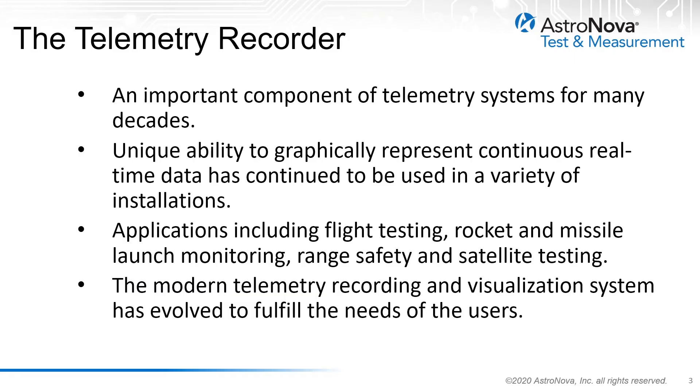The telemetry recorder has been an important component of telemetry systems for many decades. Its unique ability to graphically represent continuous real-time data has continued to be used in a wide variety of installations. Applications include flight testing, rocket and missile launch monitoring, range safety, and satellite testing. The modern telemetry recording and visualization system has evolved to fulfill the needs of the users with the use of newer technologies.